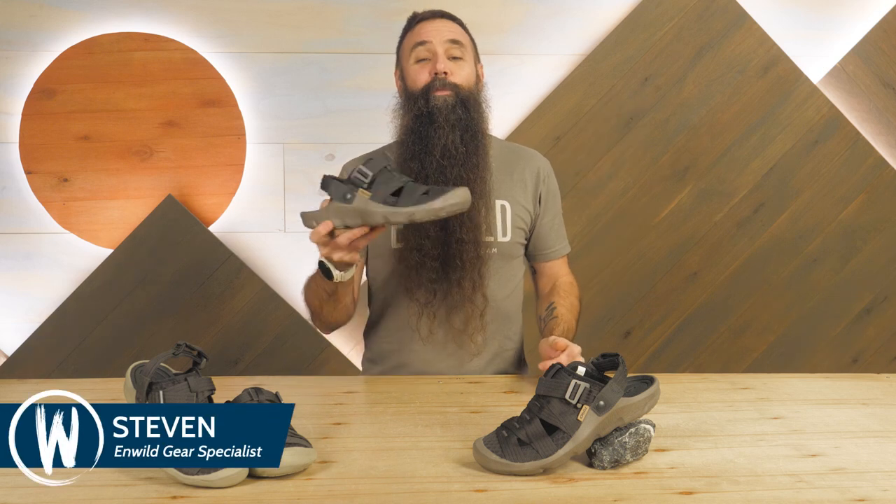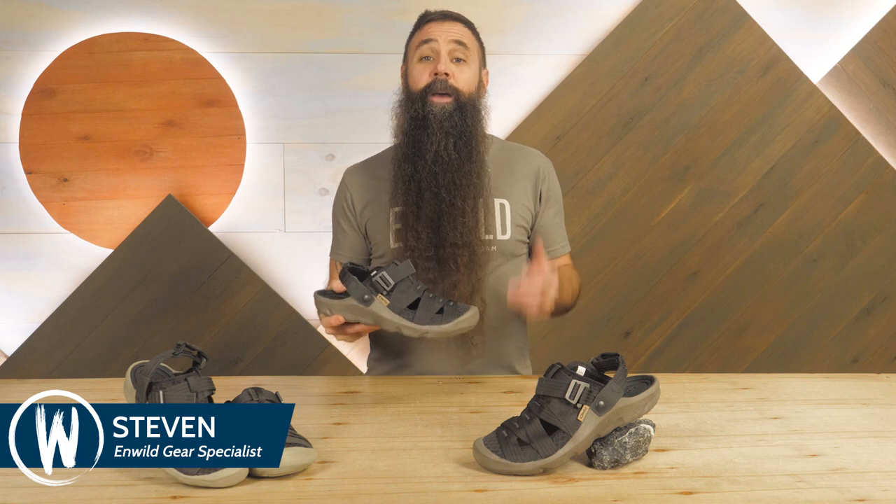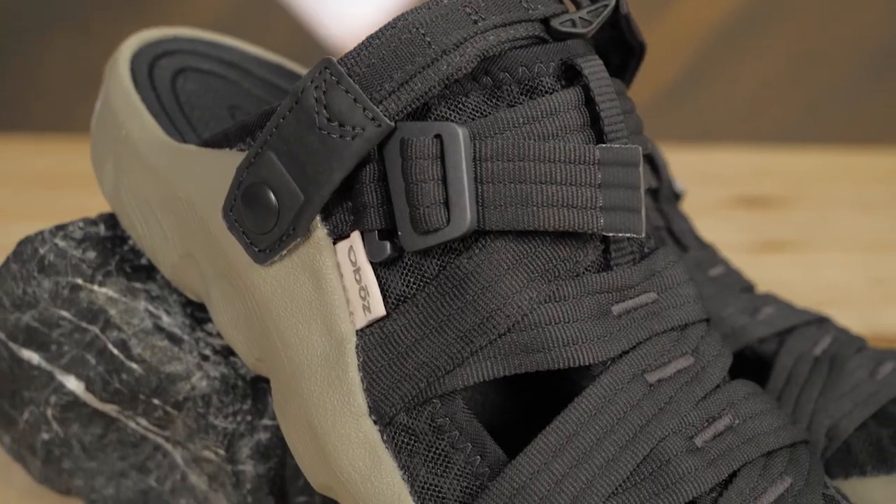Hi folks, my name is Steven and I'm one of the backpacking and trail running gear specialists here at InWild. When you're spending time outside, recovering afterwards is part of the adventure, and these sandals are built to make that happen.